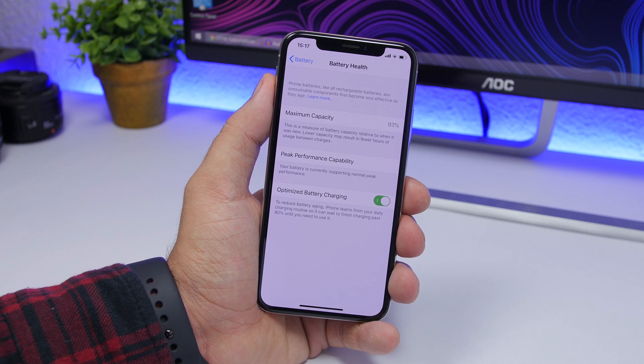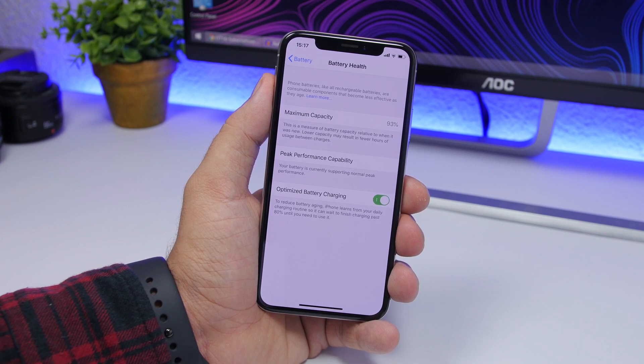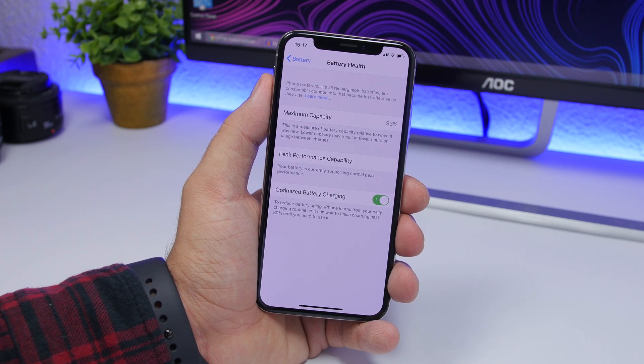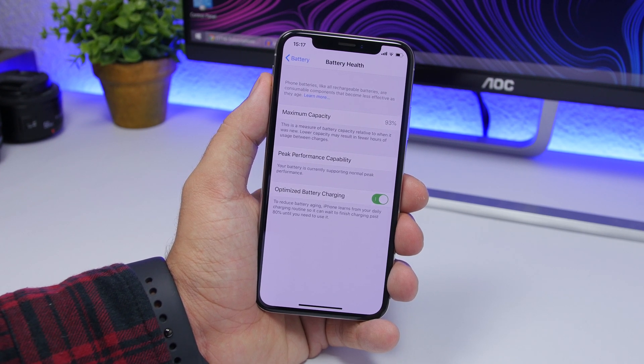So that's basically it for this video. This is how optimized battery charging works on your iPhone on iOS 13. I suggest you turn it on because if you plan to keep your iPhone for a long time, that's the best way to do it — it will keep your battery more healthy. Thank you guys for watching, and I'll see you on the next one.